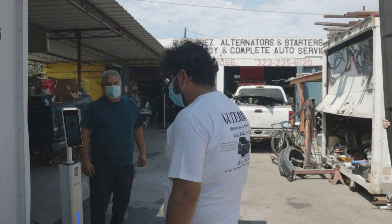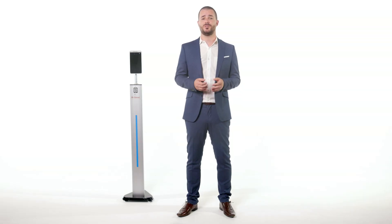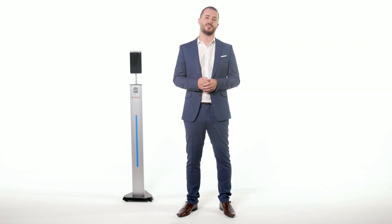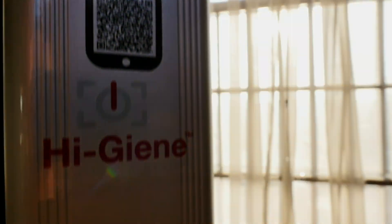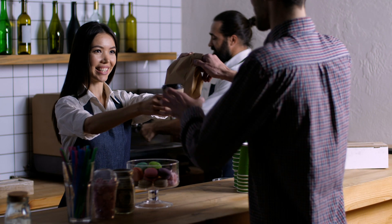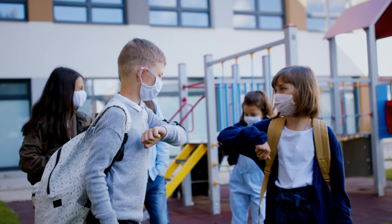A simple AI solution to a global problem, Hygene is the fastest and most secure contactless device for biometric scanning. Its sleek and portable design provides small and large-scale temperature screening fast and efficiently, adding security, safety, and most importantly peace of mind for your staff, co-workers, customers and friends.